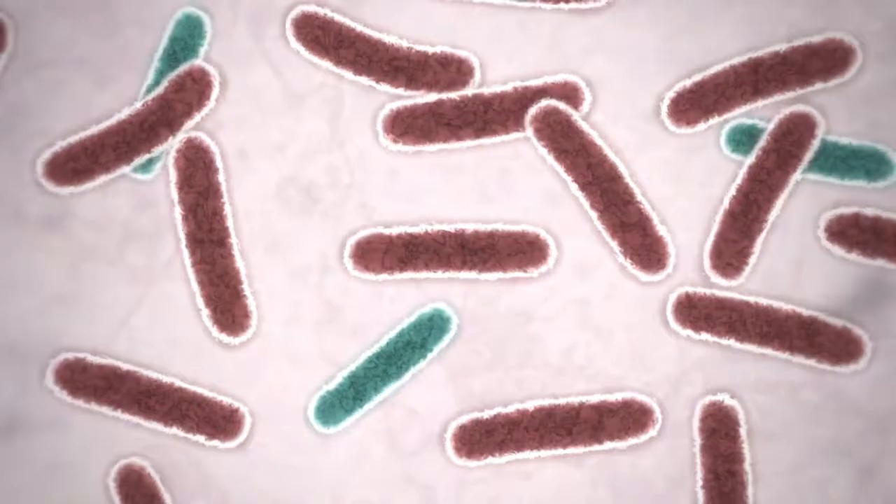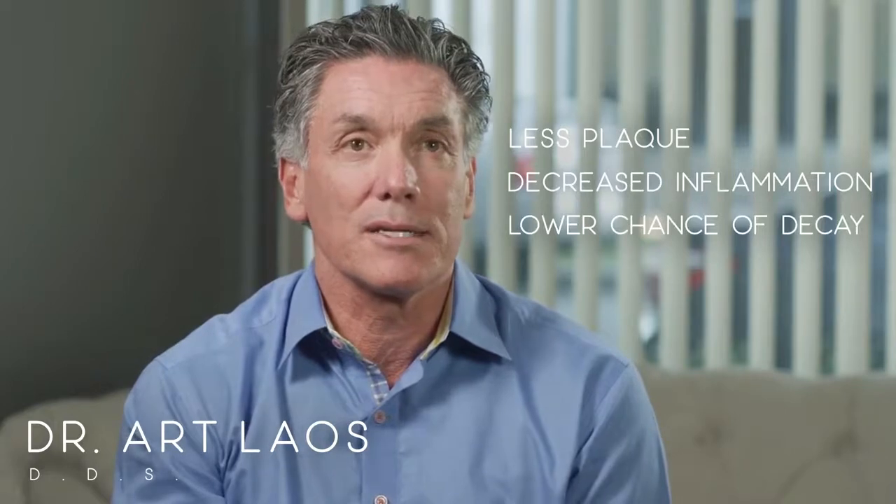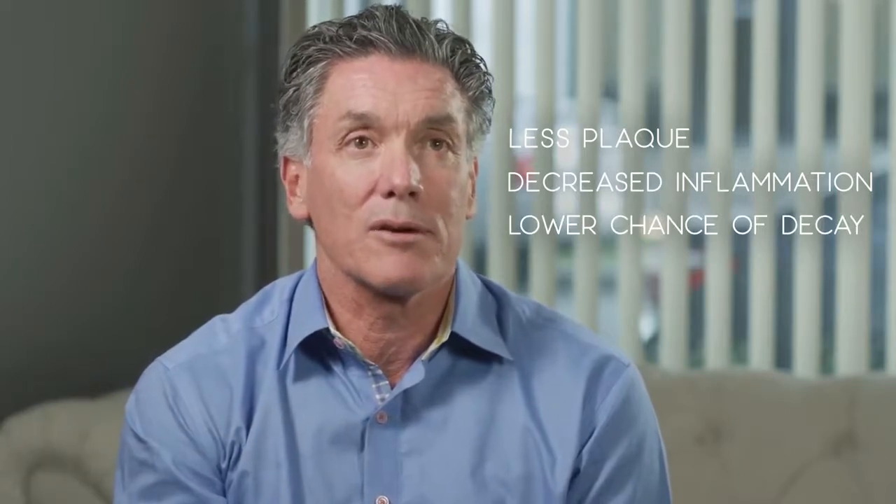I see the significant benefit in the toothbrush with the blue light is decreasing the bacteria. If their teeth are 70–80% cleaner or less plaque, you decrease the inflammation. You've also decreased the chance of them getting decay, because without the bacteria or without the plaque, there is no decay.